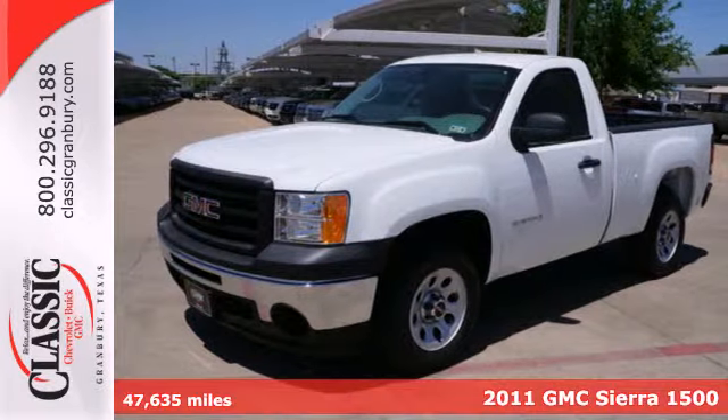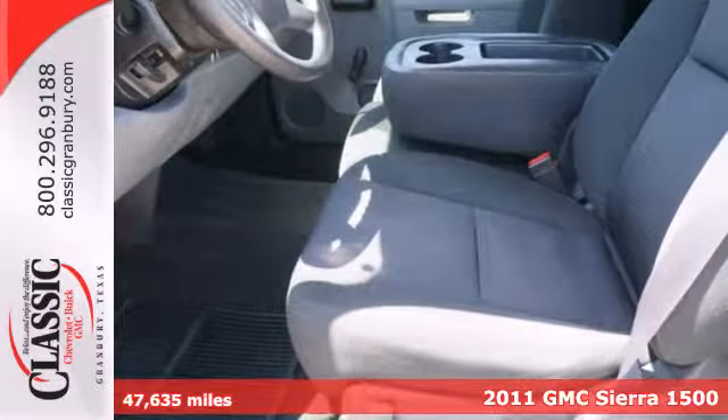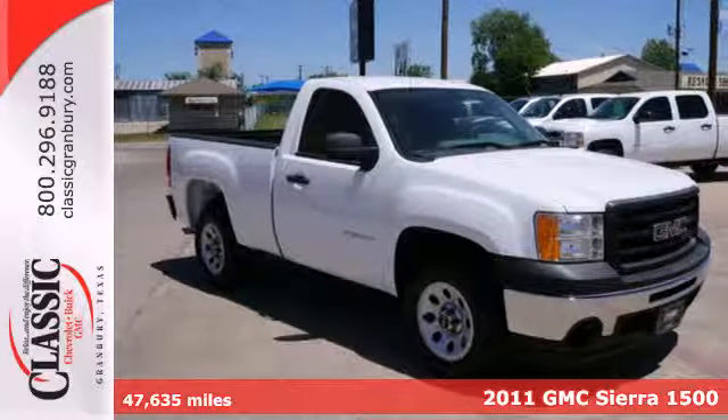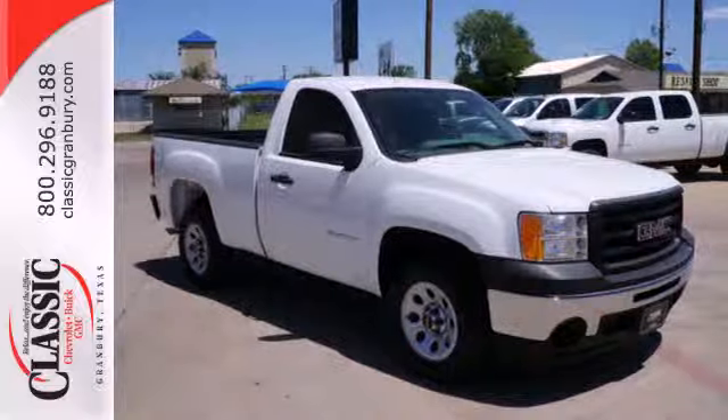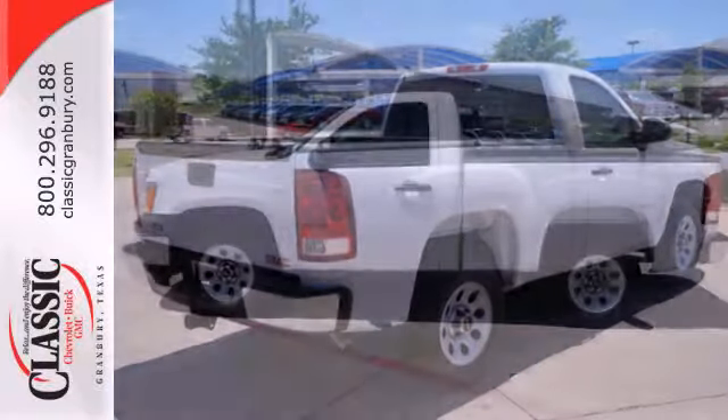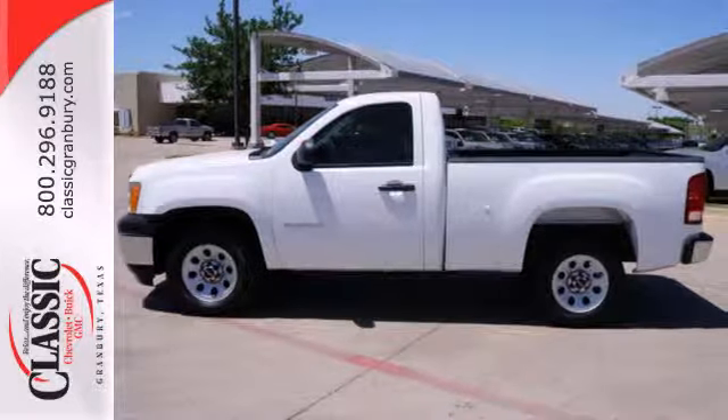It's a 2011 GMC Sierra 1500. Stability and traction control, an engine hour meter, dual front side-mounted airbags, short and long arm front suspension, split bench front seats, and child seat anchors all come standard in this versatile and value-packed truck.